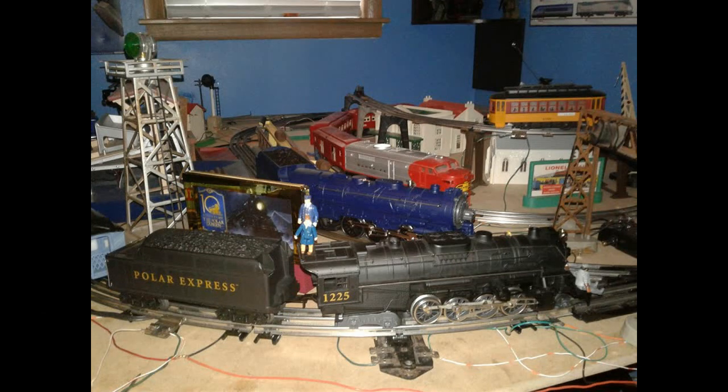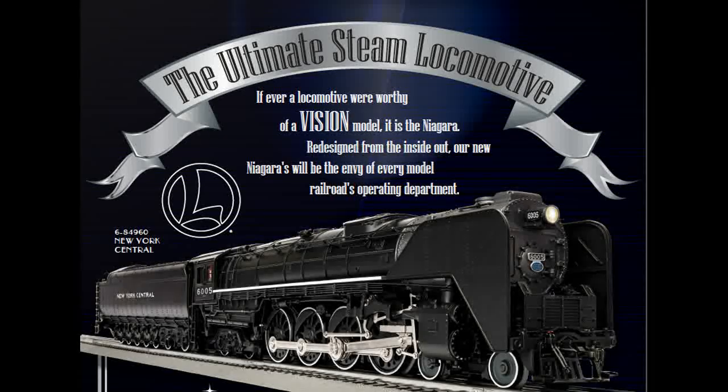Speaking of Lionel, I'm going to switch to O gauge because the HO scale trains keep derailing too much. And no joke, I have also pre-ordered the Lionel Vision Line Niagara.